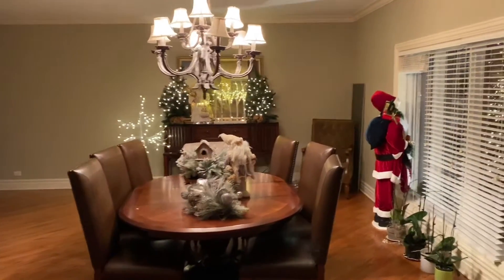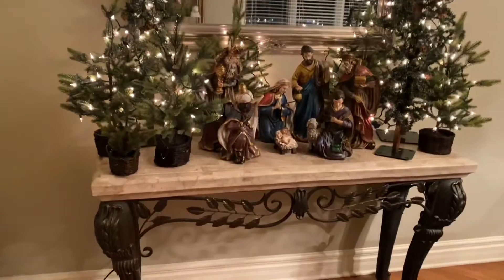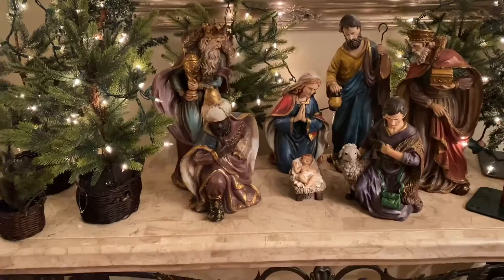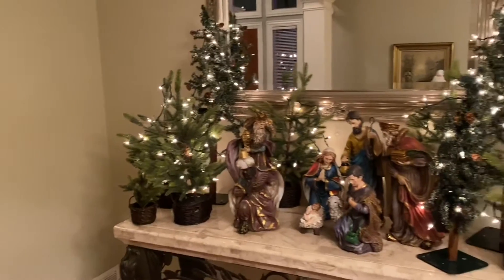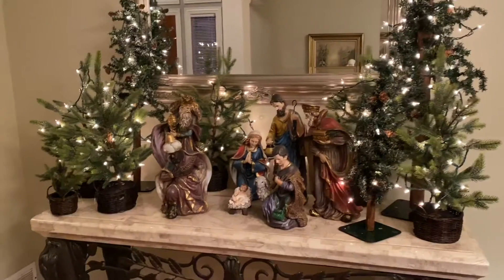Here we have the dining room. The first thing in the dining room is the nativity scene. I got this nativity scene a few years ago at Home Depot, actually. Then we've got all these trees kind of around the nativity — I think most of these trees I got at Target.